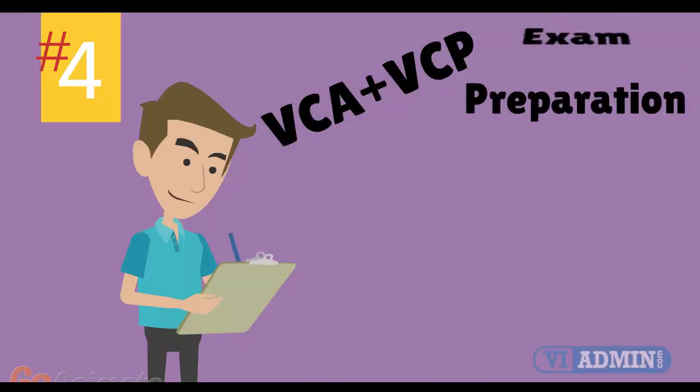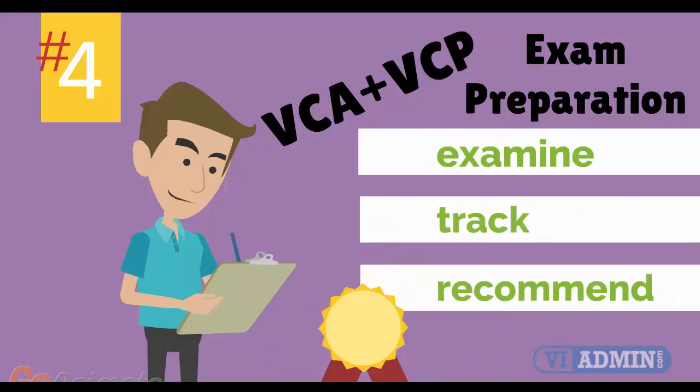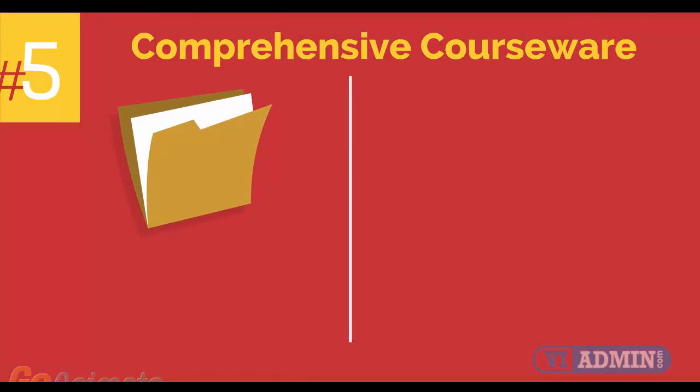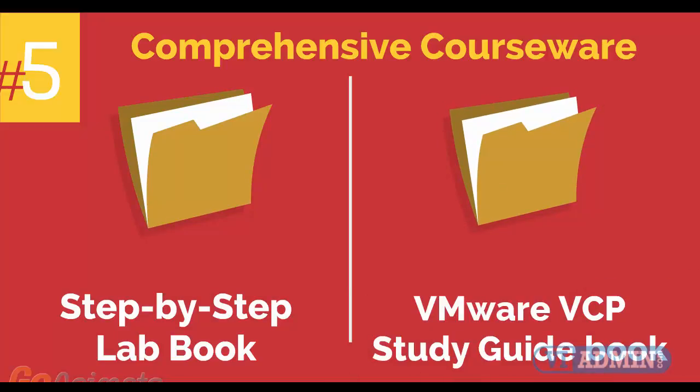Number 4: VMware VCA and VCP Exam Preparation Workshop. We provide you with access to a specialized training portal which allows us to examine and track your knowledge levels and recommend areas of improvement and gauge your exam readiness. Number 5: Comprehensive courseware consisting of two books — a Step-by-Step Labbook and a VMware VCP Study Guidebook.